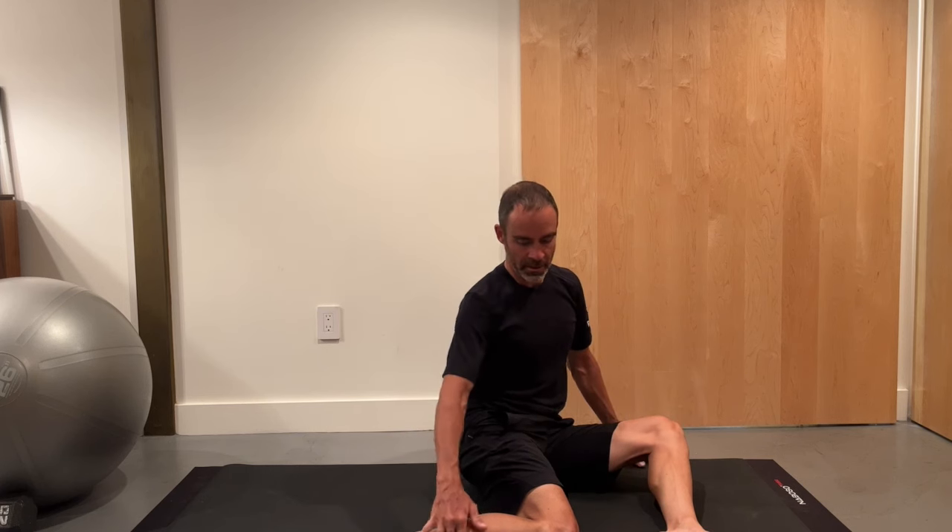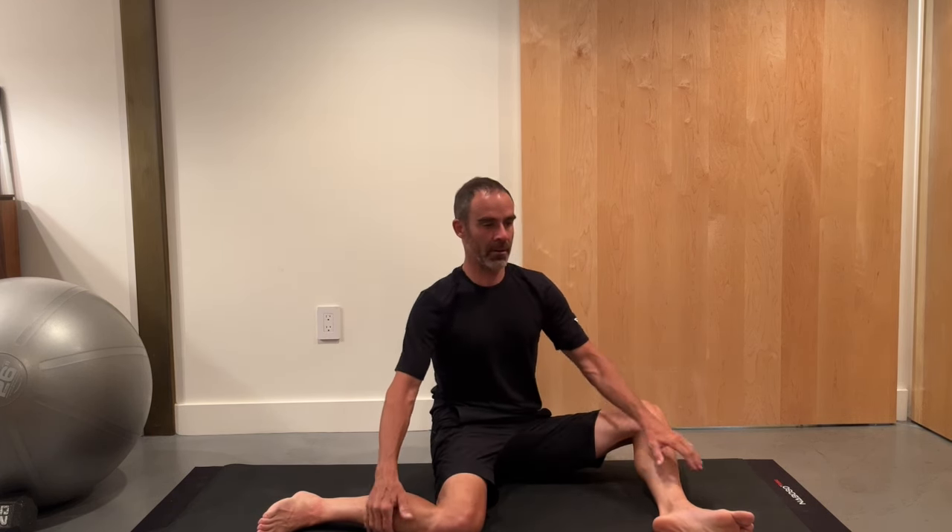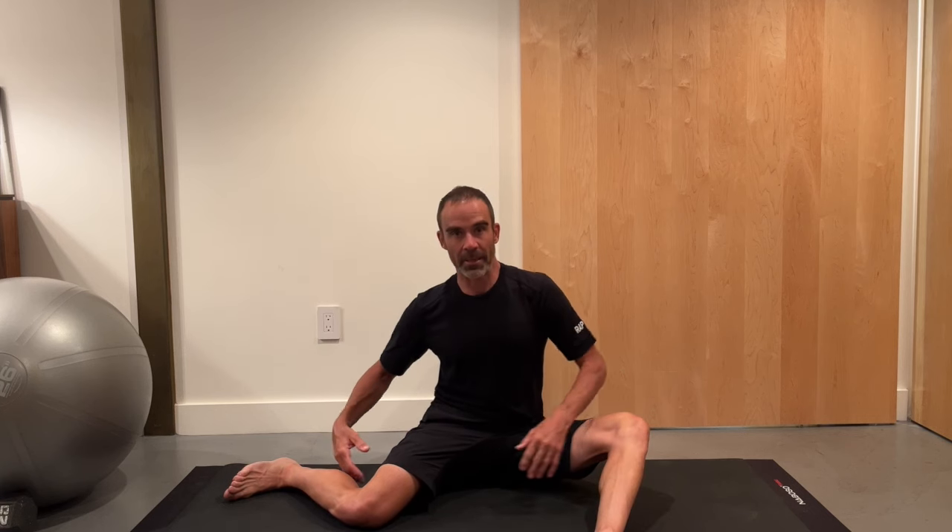The next one is a 90-90. Start seated tall on your sit bones with about a 90-degree angle at each knee, then flop your legs over to one side. Spread the distance between your feet so you have three 90-degree angles — one at the front knee, one between the thighs, and one at the back knee. Observe: can you sit in this 90-90 position and have your sternum be above your pubic bone? Many people can't — they're twisted. What we're doing is working internal and external rotation of both hips simultaneously. The front thigh is internally rotated and the back one is externally rotated.